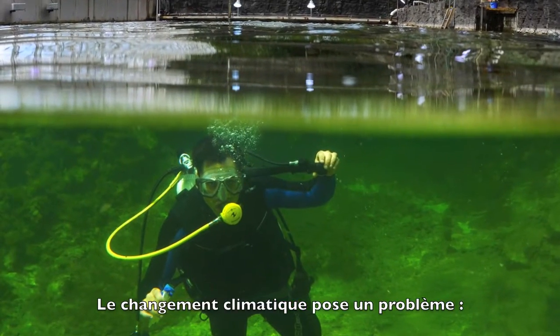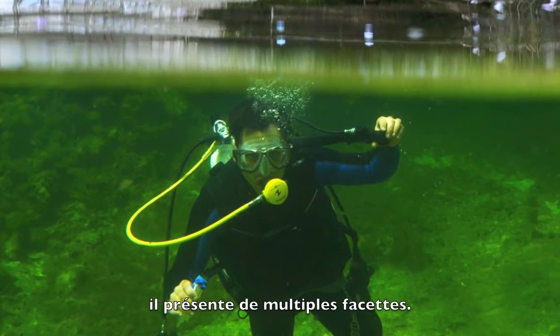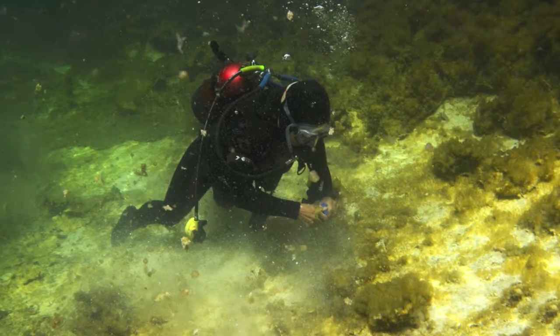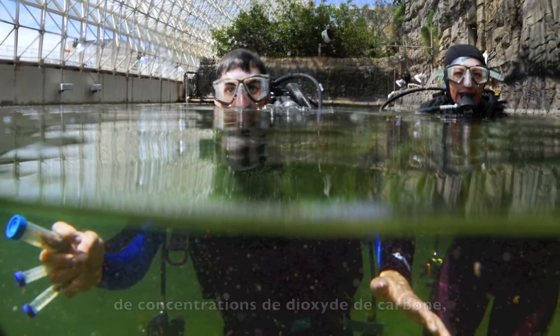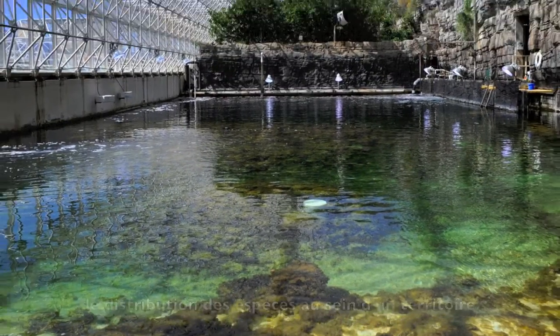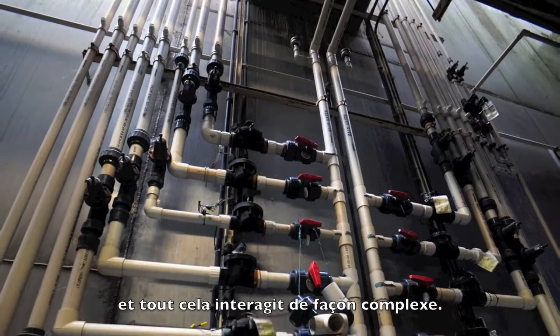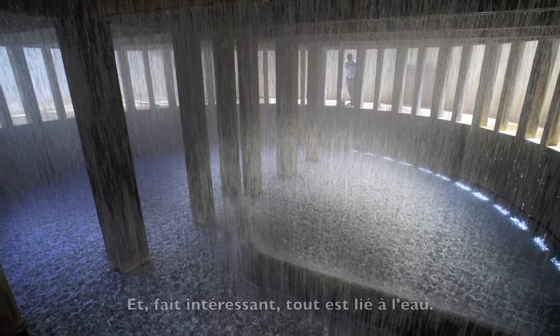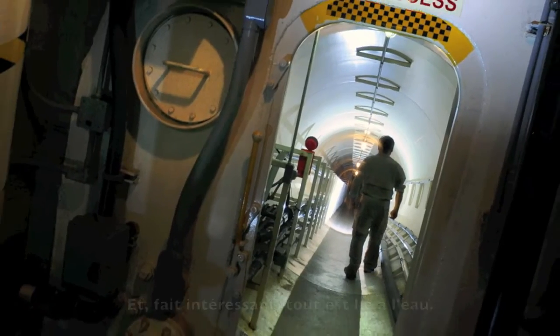There is the problem of global change. And global change has many facets. It's changes in temperature. It's changes in carbon dioxide concentration. It's changes in species distributions on the landscape. And all of these things interact, and they interact in complex ways. But interestingly, they're all linked by water.